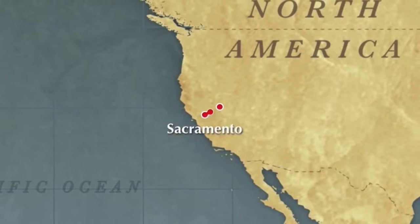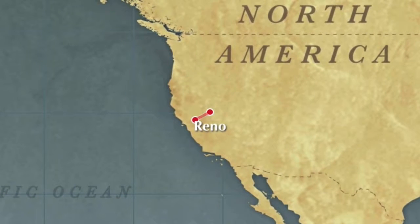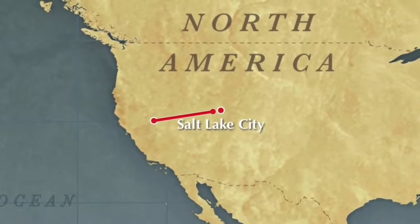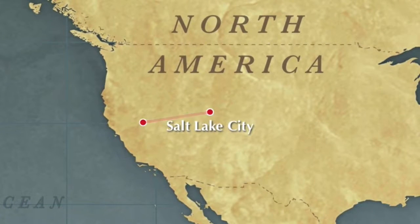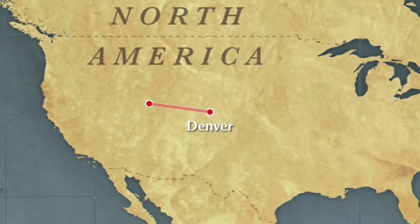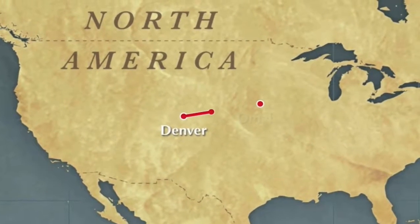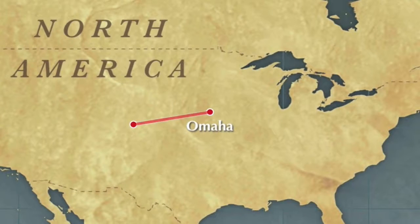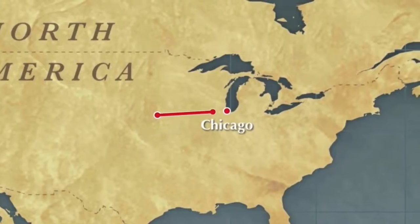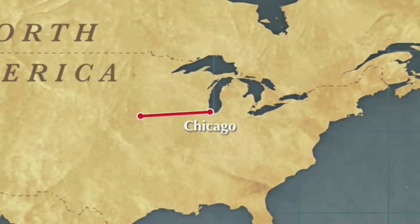We'll cross the Sierra Nevada Mountains to Reno, then travel through the mountains of Utah and Colorado. This is where the California Zephyr offers the most spectacular scenery. We'll rumble across the Great Plains and cross the Mississippi River at Omaha. Then we'll continue on to Chicago, where the California Zephyr terminates, or begins, depending on which direction you're going.